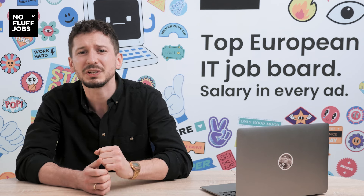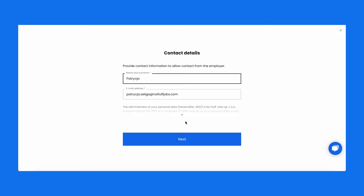How does the contact form work? When a candidate clicks the button that should redirect them to another page, we are there with a short contact form. Candidates can fill in basic information about themselves before they go to an ATS.